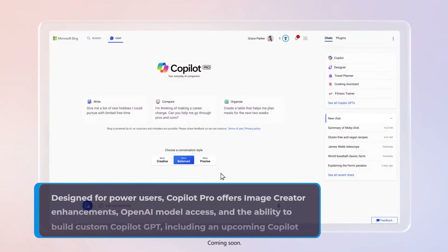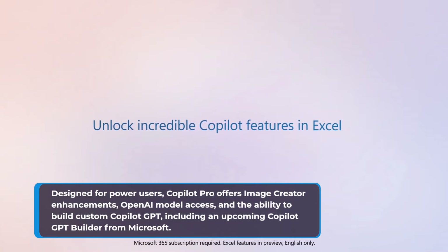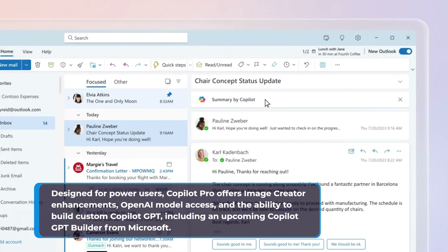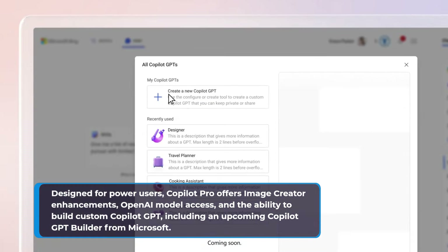Designed for power users, Copilot Pro offers image creator enhancements, OpenAI model access, and the ability to build custom Copilot GPTs, including an upcoming Copilot GPT builder from Microsoft.